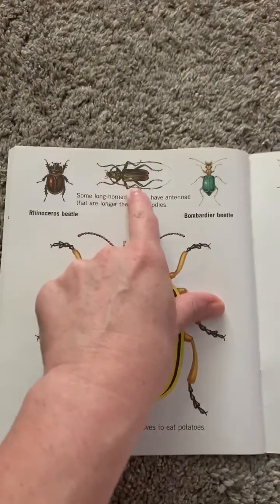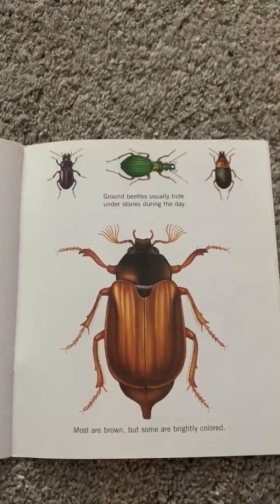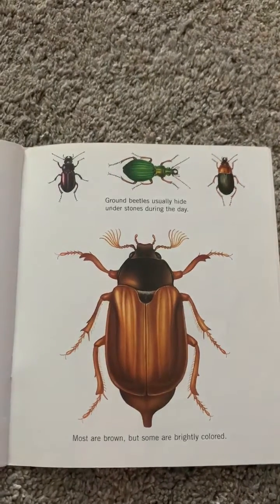Look at this one — the antenna is longer. Look at that! Most are brown but some are brightly colored. Ground beetles usually hide under stones during the day.